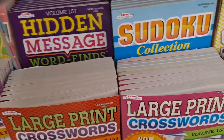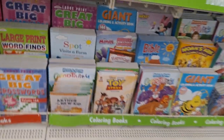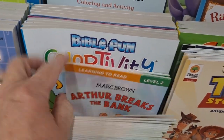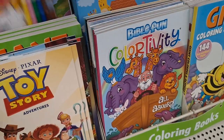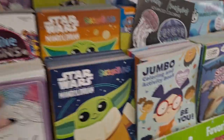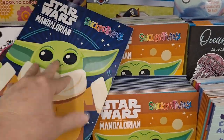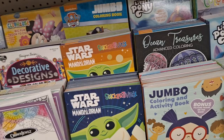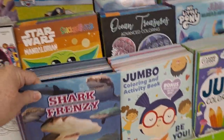Hidden message word finds. There's Hardy Boys — I sent a set of those to my grandson for Easter. They still have the Arthur books — I've got this whole set at home and I've read them on my other channel. Toy Story and the princess — these are volume five. New Star Wars color books, Mandalorian. There's a sticker book — stickers and puzzles, nice. There are Star Wars comic books — I saw them brand new. There are four in the set. Shark Frenzy.